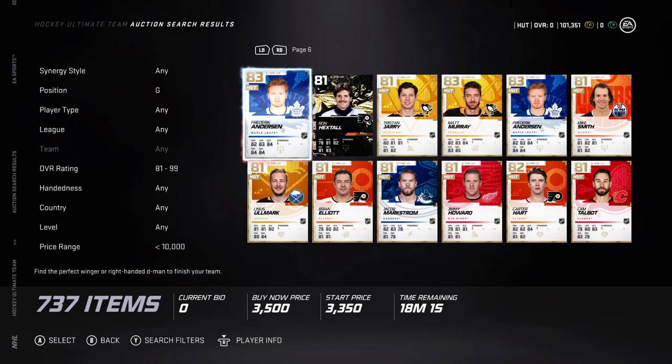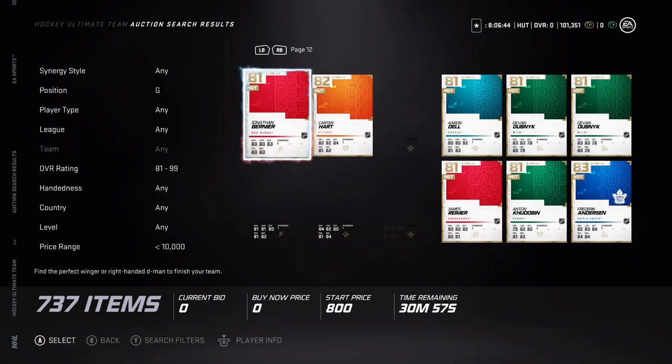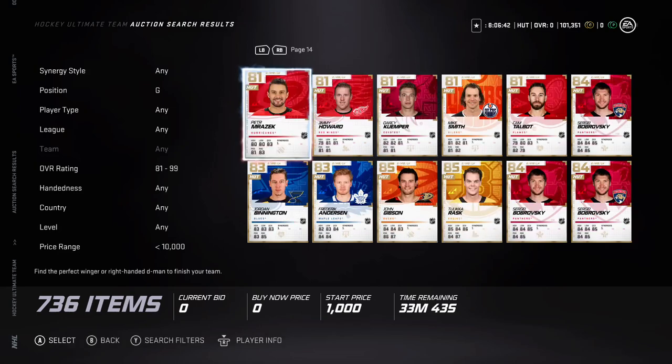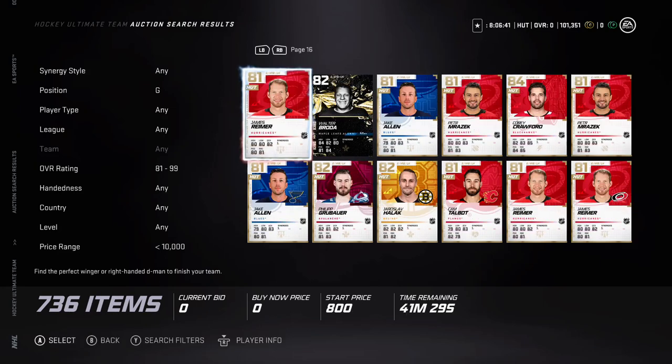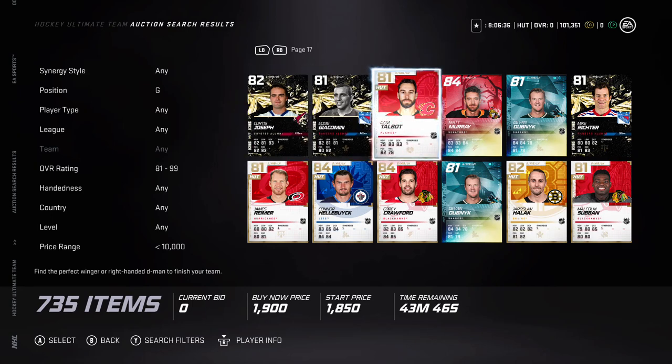For me, I don't think any of the goalies are going to be game changers, so do not spend over 10k on a goalie — unless it's for a synergy that will make your team better — because it will not help you.